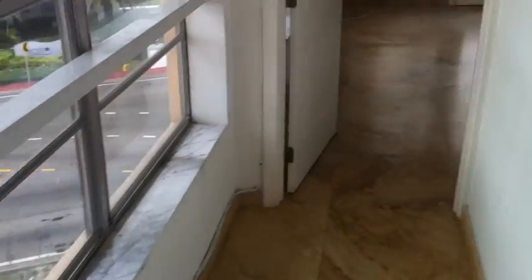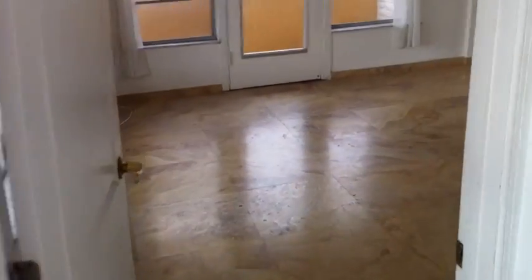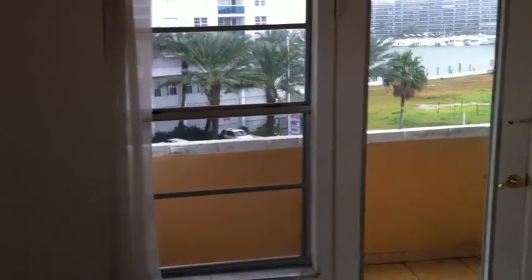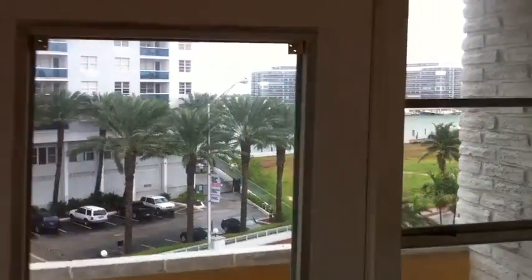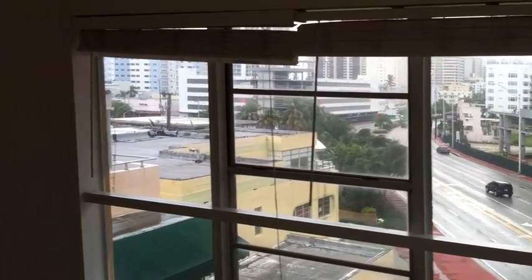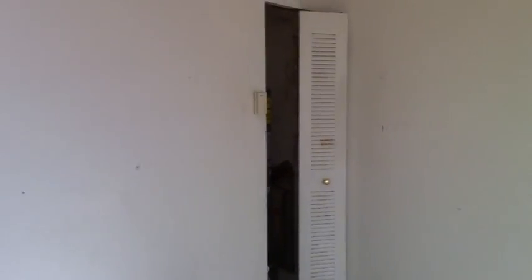We walk into the third and final bedroom. This bedroom is cool because it has a little balcony of its own. It has the bay water view. I don't know what to tell you people, but this is worth it. It has the view there.